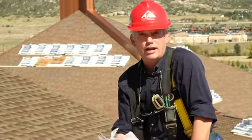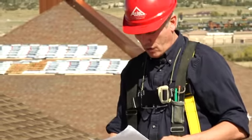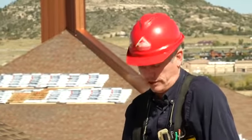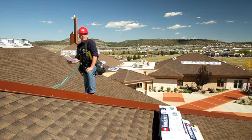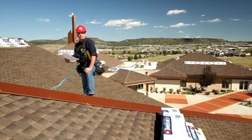I want you guys to think about something. How would you like to have to measure 53 facets? You don't even have to get up on the roof. The total ridges, 998 linear feet. The total valleys, 395. Total rakes, 290. Total eaves, 877 linear feet.